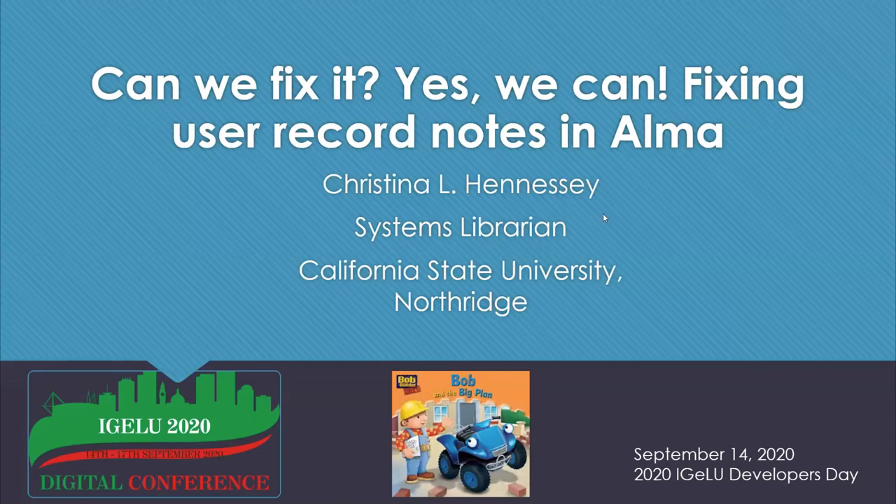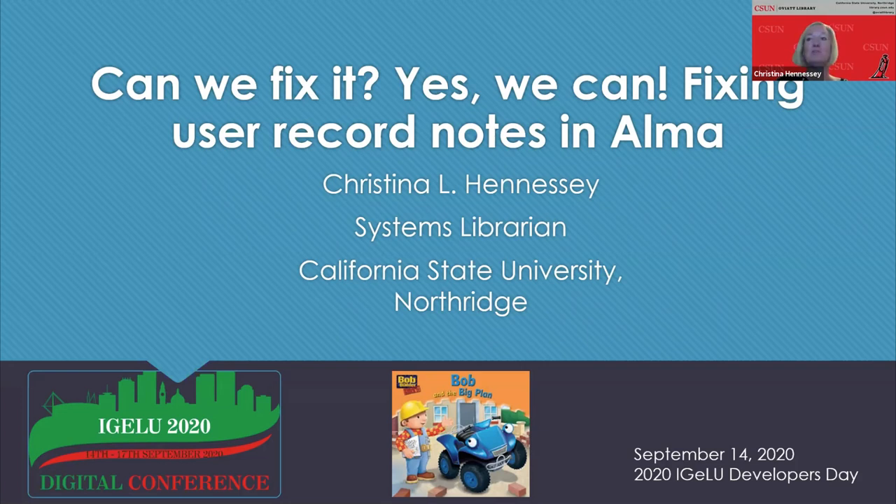Good morning to you all. I think there's about 200 folks here. Thank you to the Igloo Programming Planning Committee and the Igloo Developers Day Planning Committee for putting this conference together during these uncertain times, allowing those of us all over the world to attend. This is really a thrill to be part of an international conference, and I see that I'm presenting today with folks from the United Kingdom, Germany, Israel, India.